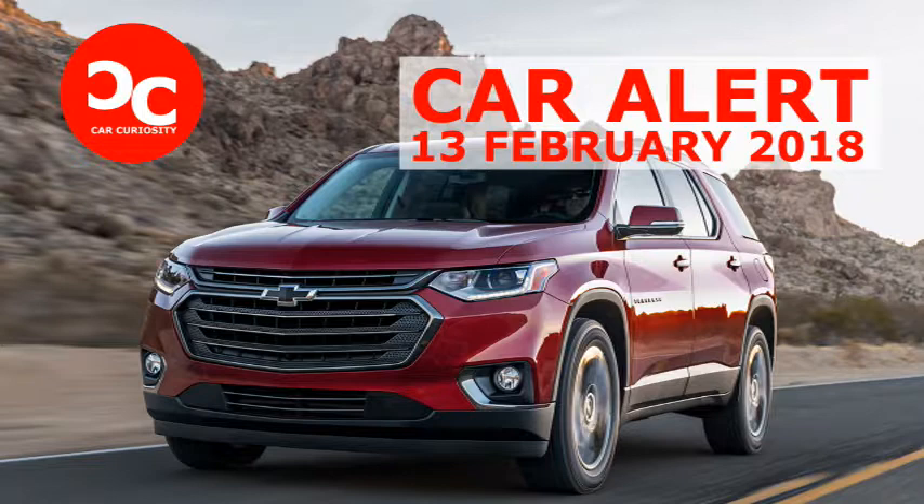More importantly, the Traverse RS ushers in a new 2.0-litre turbocharged four-cylinder to the lineup. This unit makes 257 horsepower and 295 pounds-foot of torque. All other Traverses come with a 3.6-litre V6 engine delivering 310 horsepower and 266 pounds-foot of torque.